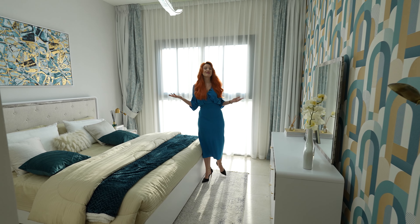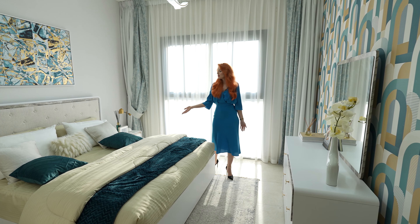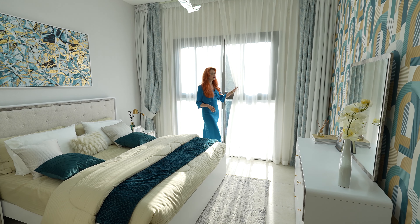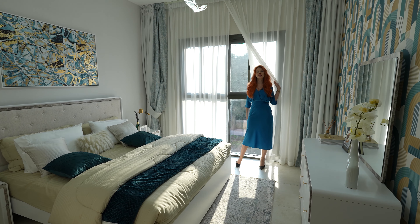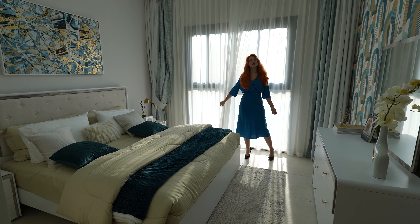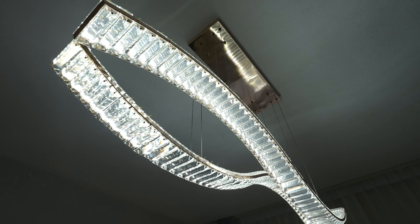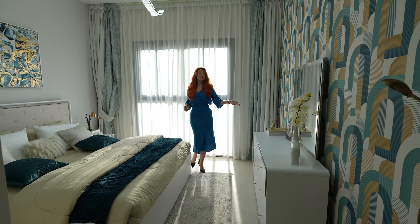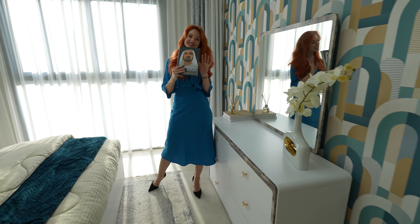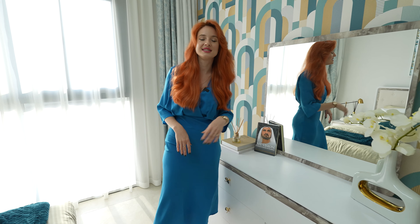Beautiful color scheme — everything comes as you see it. Beautiful tapestry, beautiful king-size bed. We have very large windows for natural light to come in and for a beautiful view of the community outside. A very interesting crystal chandelier on top, a vanity desk, and right next to you is the Sheikh's portrait so you can be inspired by his vision.